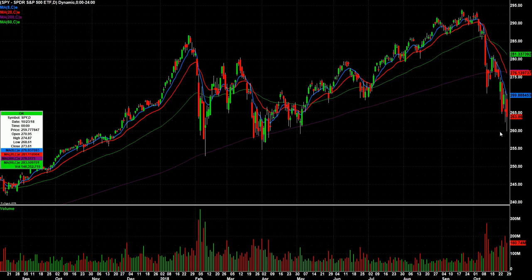Stocks or the market take the stairs up and the elevator down, which I actually like, because usually when sell-offs occur they can be nasty, but they don't take that long to get where they're going. Then you form a new range and you can trade the range and so on.